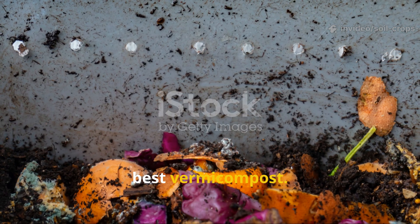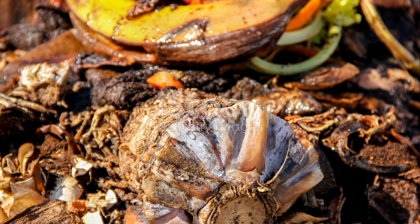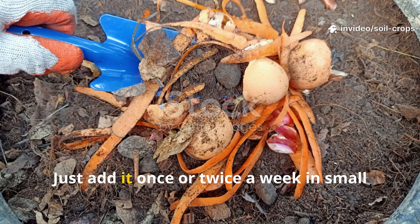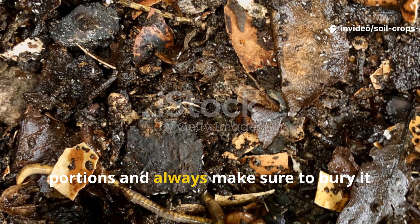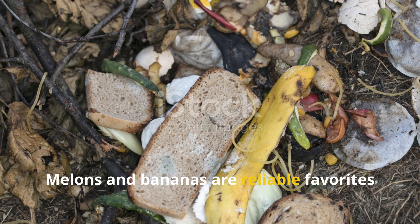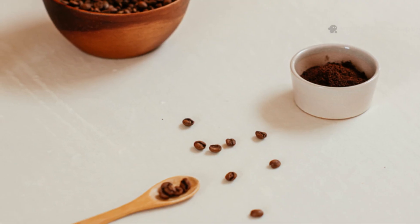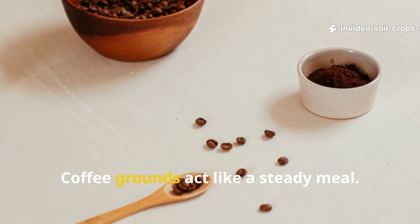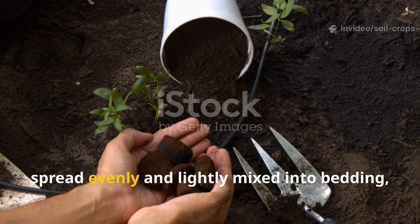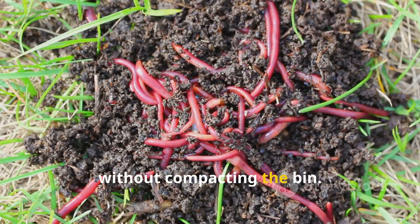Experienced worm keepers often find that balance, not favoritism, creates the best vermicompost. Here's how a mix strategy works: rotten fruit should be treated like dessert — add it once or twice a week in small portions, and always bury it under bedding. Melons and bananas are reliable favorites because they break down quickly without leaving much residue. Coffee grounds act like a steady meal — two to three small additions per week, spread evenly and lightly mixed into bedding, give worms a consistent food source without compacting the bin.